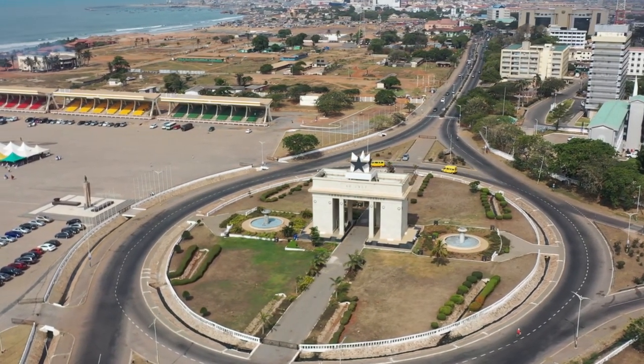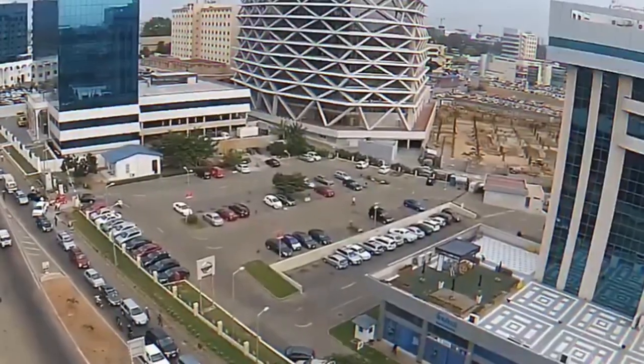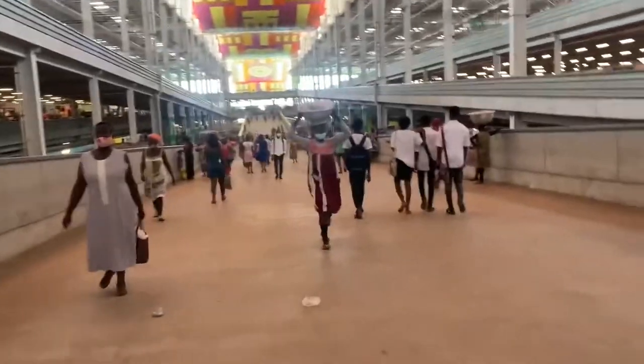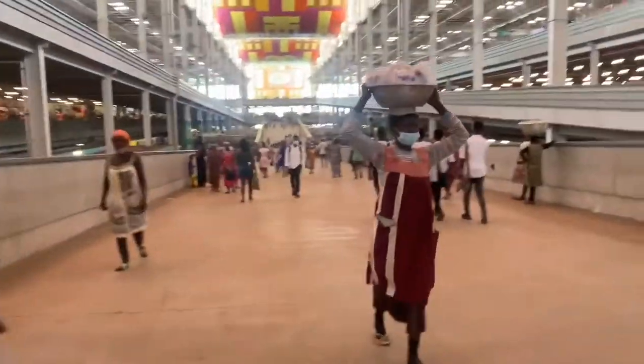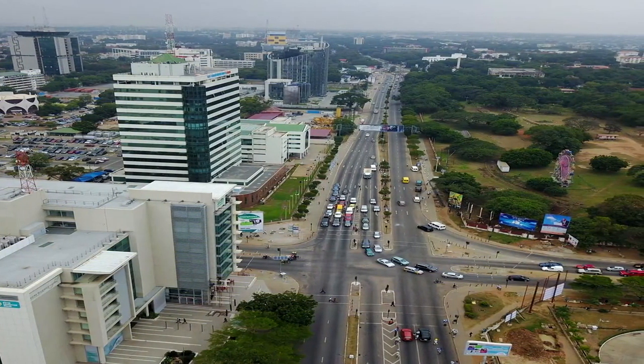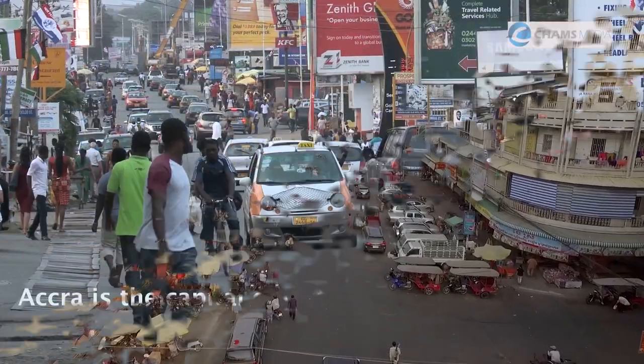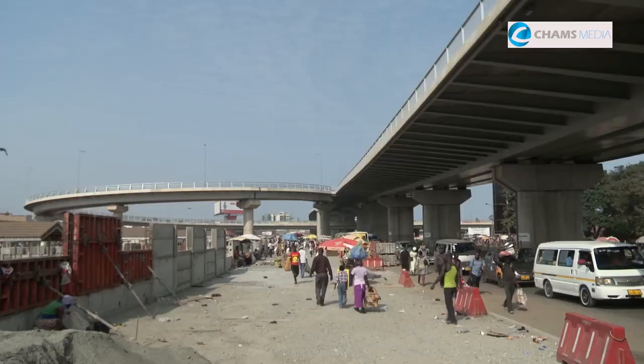The main wind direction in Accra is from the WSW to the NNE. The average wind speed ranges from 8 to 16 kilometers per hour. Thunderstorms generate strong wind gusts that travel along the coast in squalls. Accra has the highest recorded wind speed of 107.4 kilometers per hour, or 58 knots.